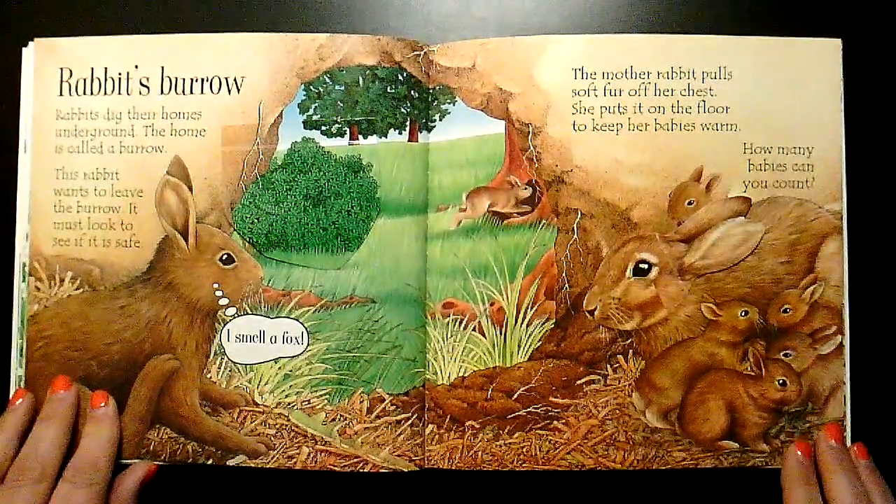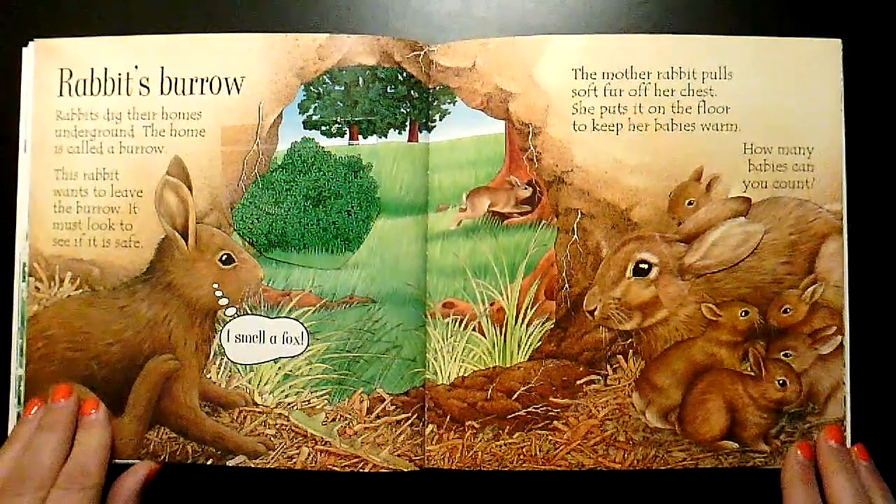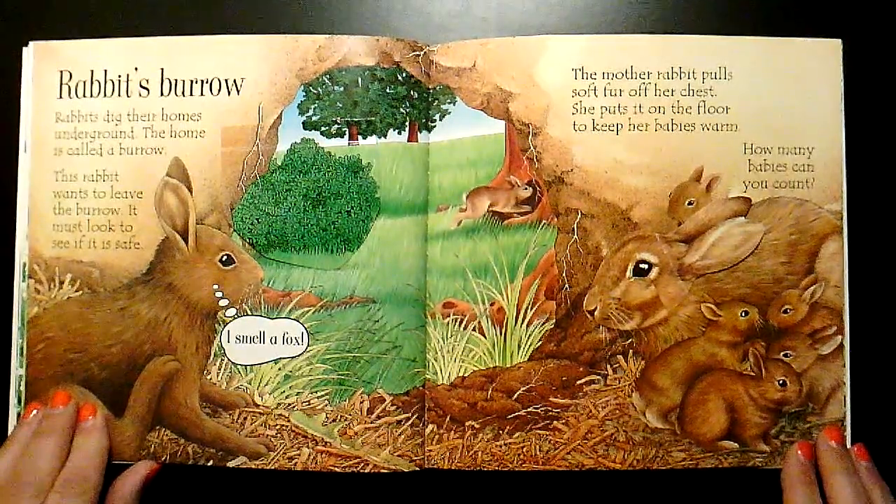Rabbits dig their homes underground. The home is called a burrow. This rabbit wants to leave the burrow. It must look to see if it is safe.